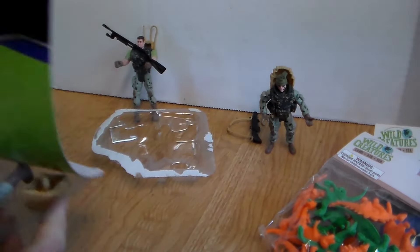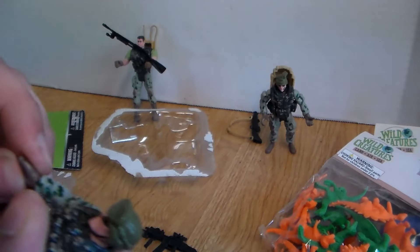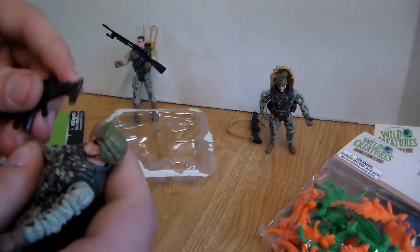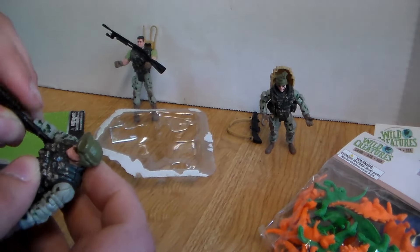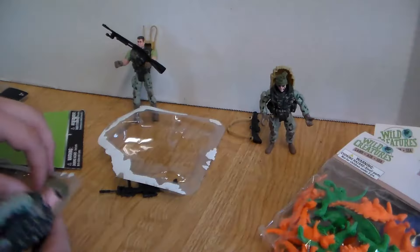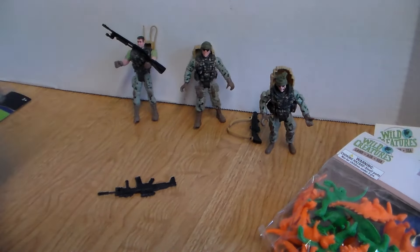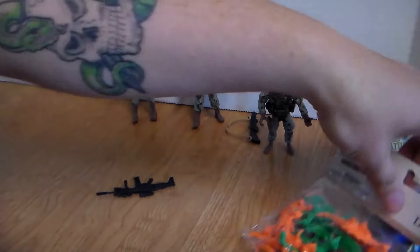Let's show the last guy. First up, he's got this awesome assault rifle, and the figure's hands go up and down, arms go up and down, and he holds his gun relatively well. His backpack fits in really well just like that, and now he's got a medic on standby. I give them a nine out of ten, only because some of the figures can't hold their guns — that's it.